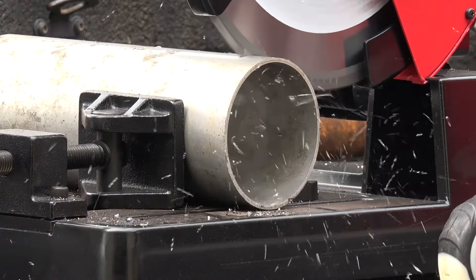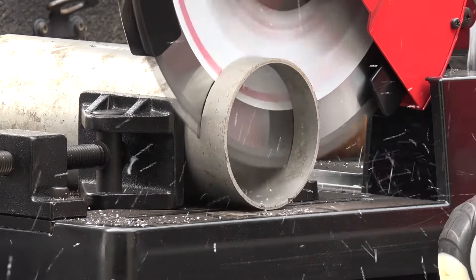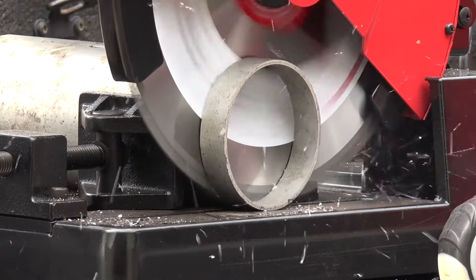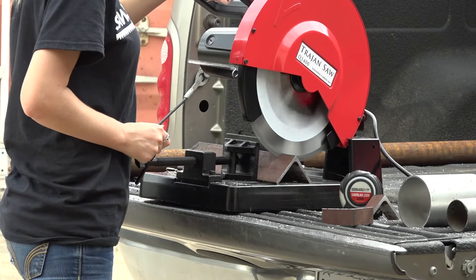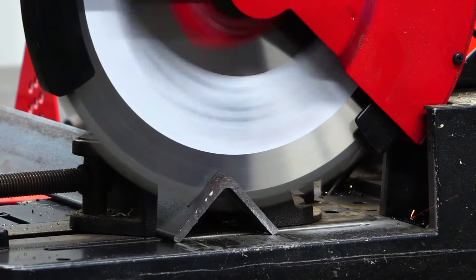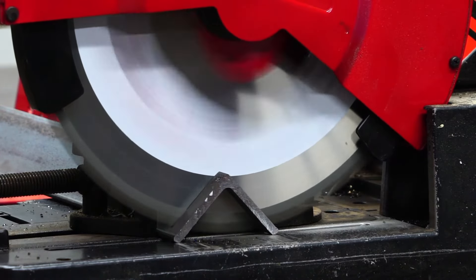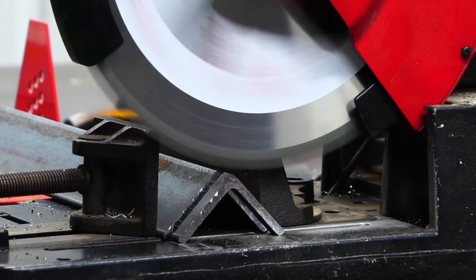One of the primary hazards involved with cutting processes is from the movement of machinery and workers' proximity to what's called the point of operation. Point of operation is a term that describes the area where cutting occurs. The point of operation is where the actual cutting occurs, and contact with it can result in serious harm.